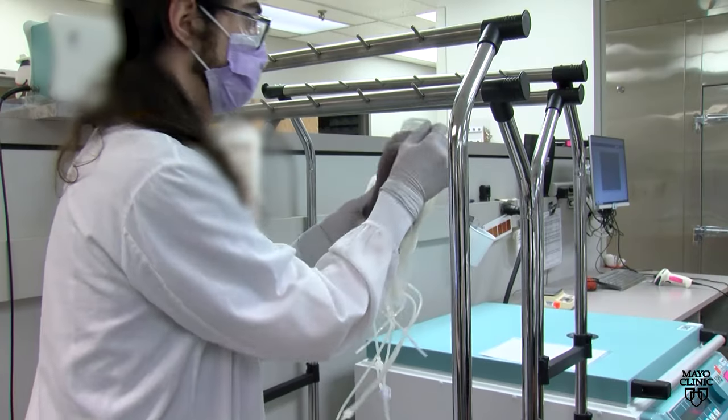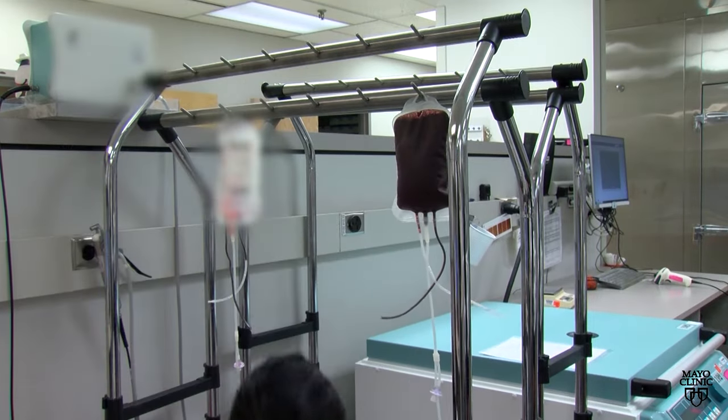Blood contains several components: red cells, platelets, and plasma, that can offer different benefits to patients in need.